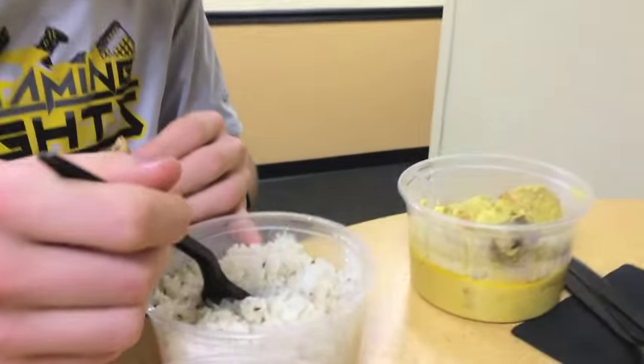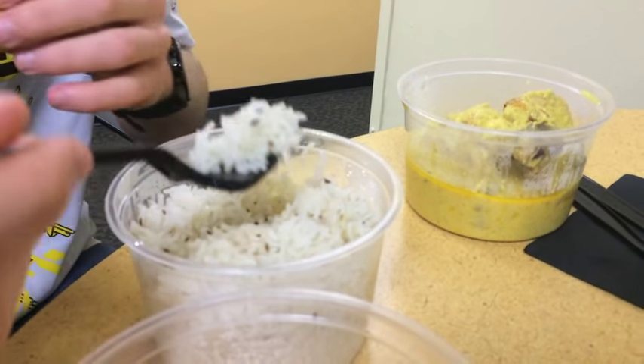That's different rice, it's not even normal rice. It's actually pretty good.